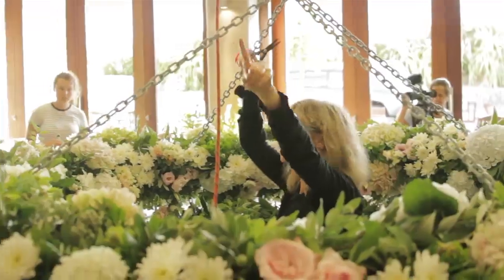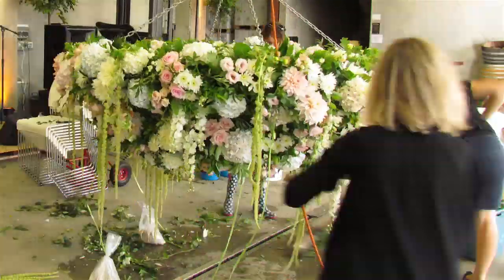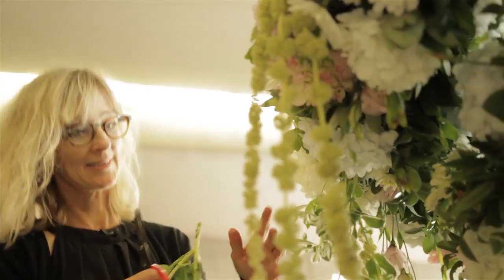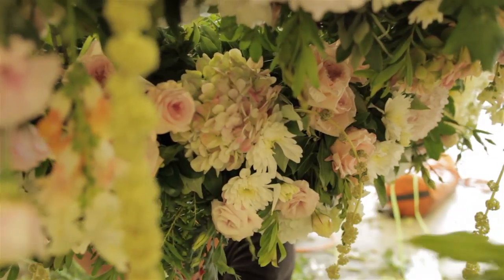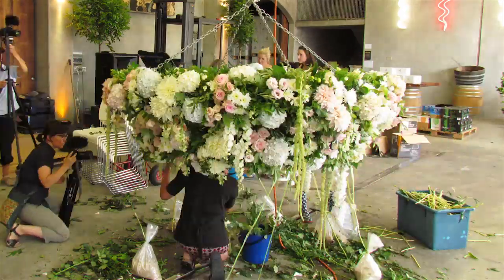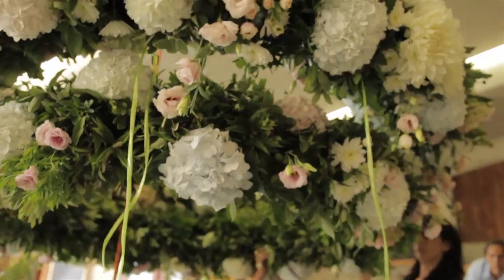As a florist and as a designer, you're looking at it from a different perspective to someone that has just walked in the room to see it. It's really lovely to get people who have not had the florist's experience while working on it come in and see it for the first time, and they have that wow factor.